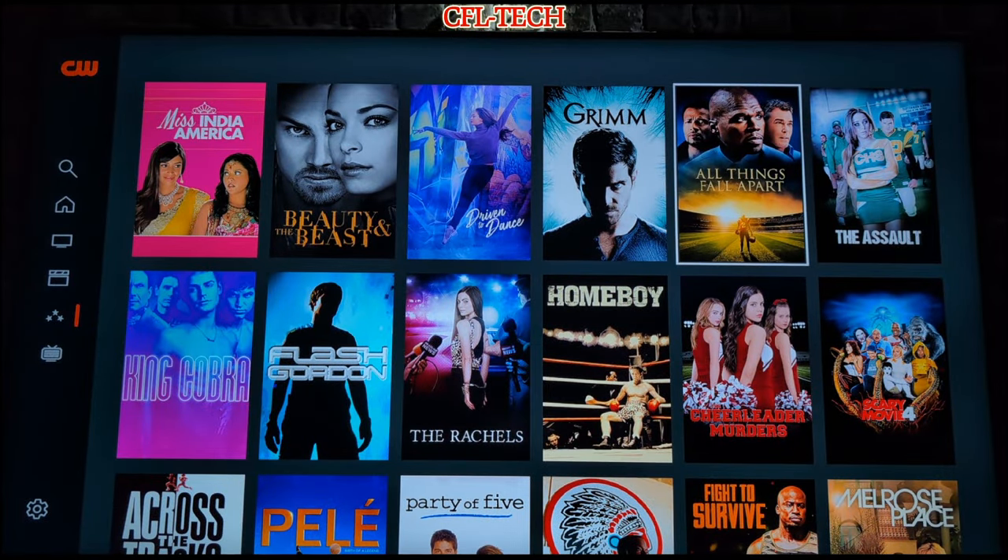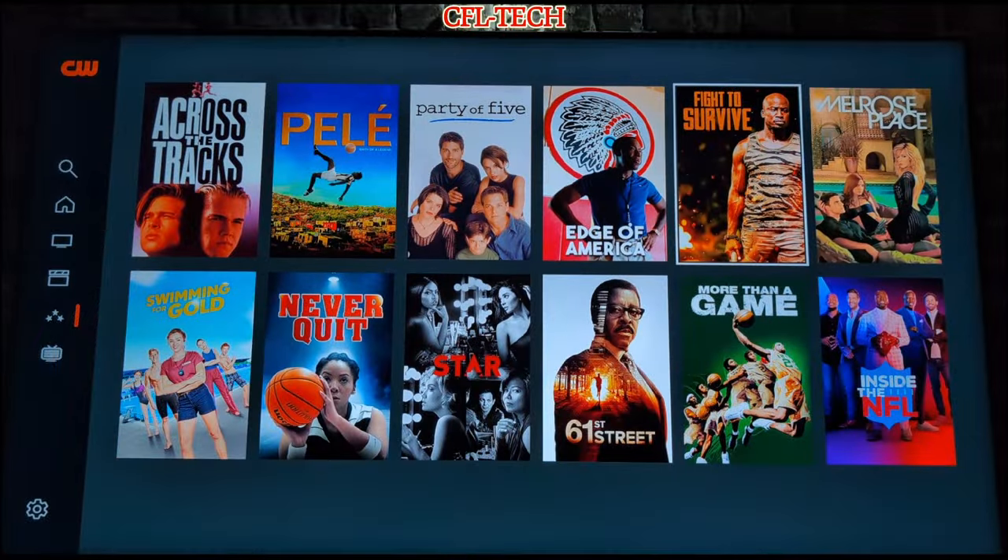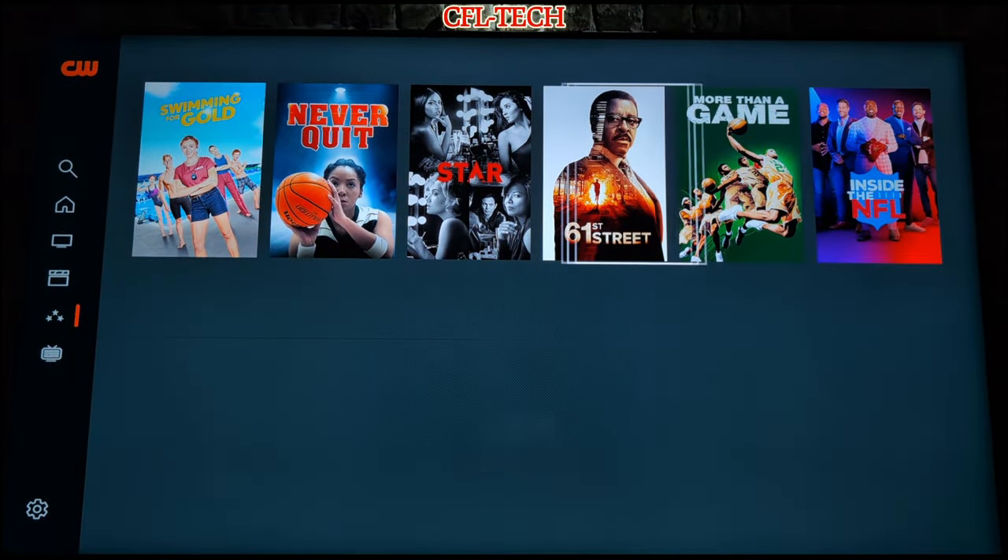A lot of people are getting tired of price increases, and you're seeing more and more turning to FAST services — free ad-supported TV. Even though they have ads, they don't cost you a penny. We're seeing more and more people doing that right now with rising costs of TV services and everything else that has gone up. People are looking for ways to save money on their entertainment, and this is definitely one way to do it.